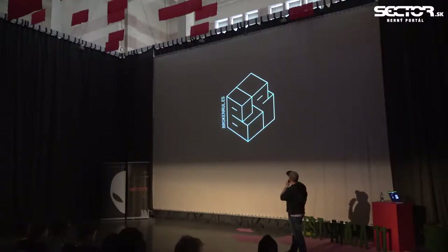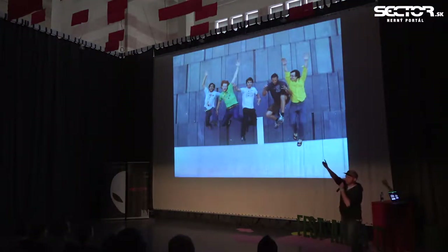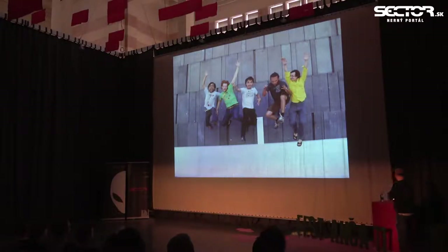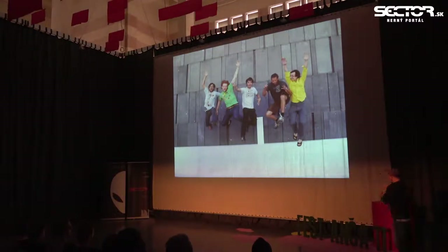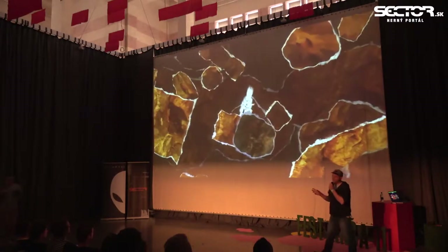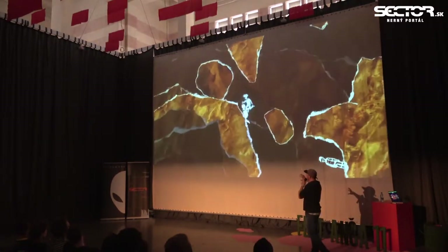Originally the studio was founded by these three guys — Felix, Jan, and Peter. They were fresh out of university studying informatics, and in 2009 they founded their studio with a game called And Yet It Moves. It's a 2D puzzle platformer where you can rotate the world and the gravity changes as you rotate it, so there are all these different puzzles built around that idea.